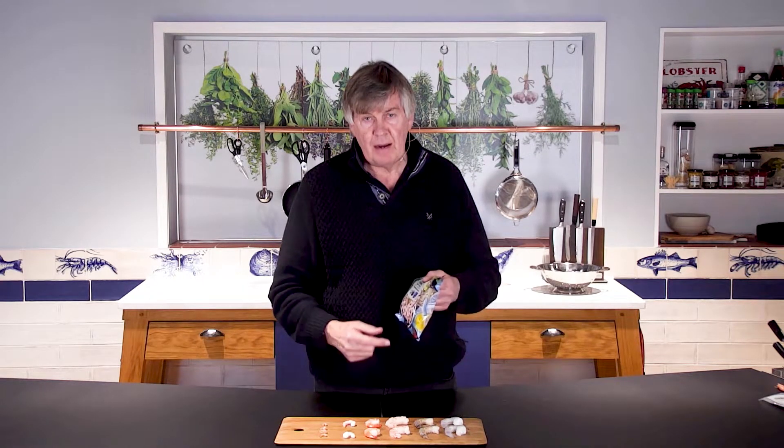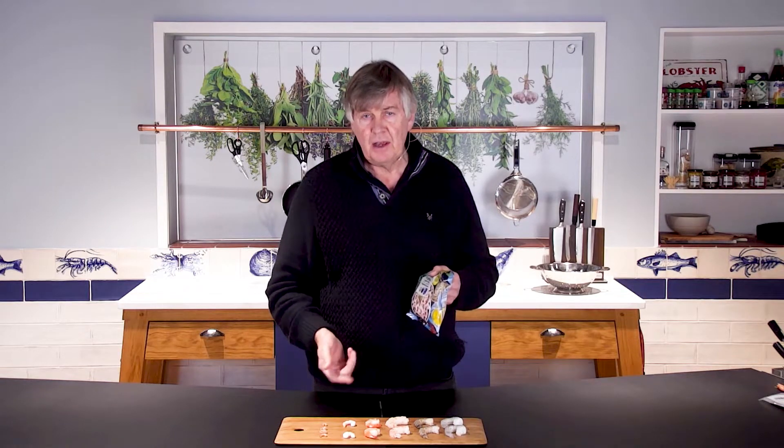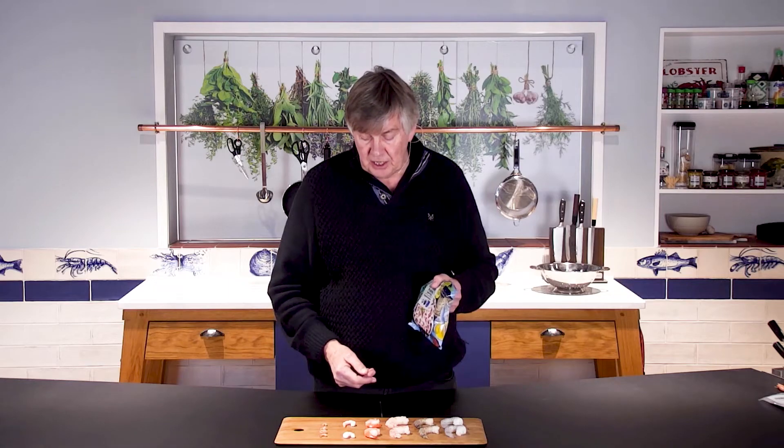Comes in this little pack, 200 grams. They're individually frozen in there, so you can take some out and leave the rest in the freezer. You will not be disappointed. I hope you enjoy them.